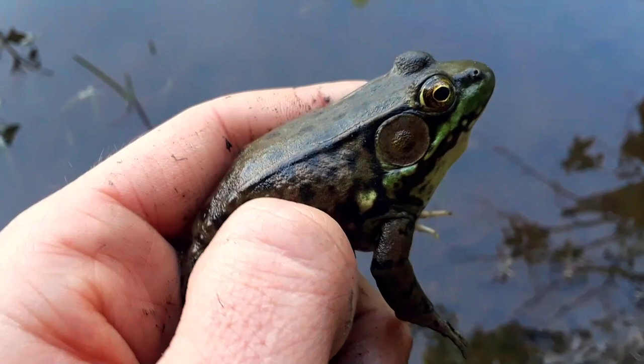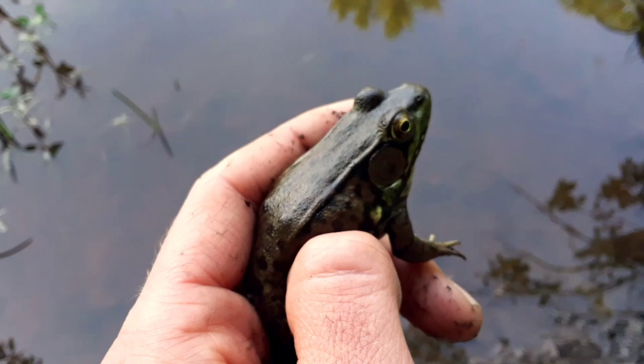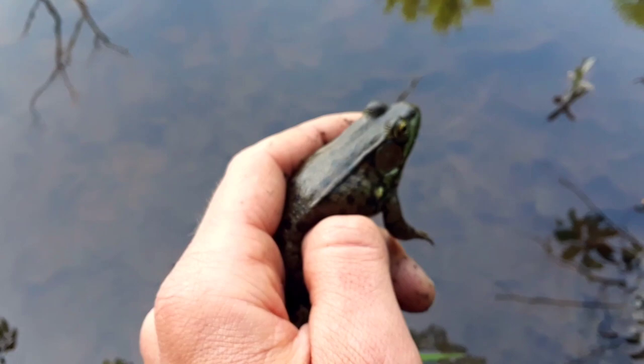The green frog is the most common and widely distributed frog in Ohio. So by default, probably when you see a frog and you can't tell if it's a bullfrog or a green frog, it's probably a green frog. They're going to be in water — in still water more than moving water, warm water more than colder water.